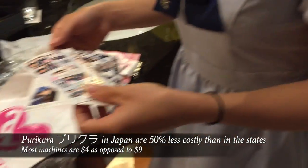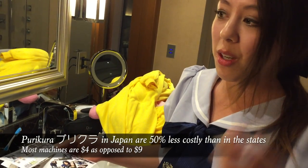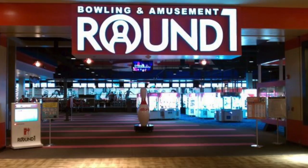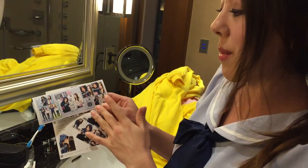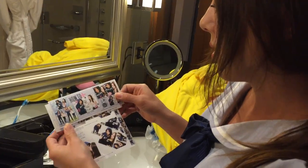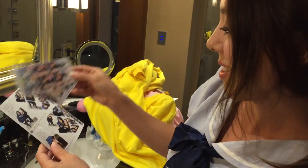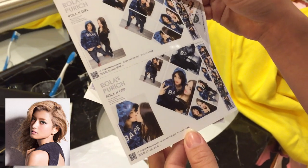We also went to Purikura. If you're from LA, they have Round One — doing Purikura there costs around $9–$10. In Japan it was around $4. Here's what we did. There's another one as well — Rola is apparently a celebrity in Japan, though I didn't know that at the time.